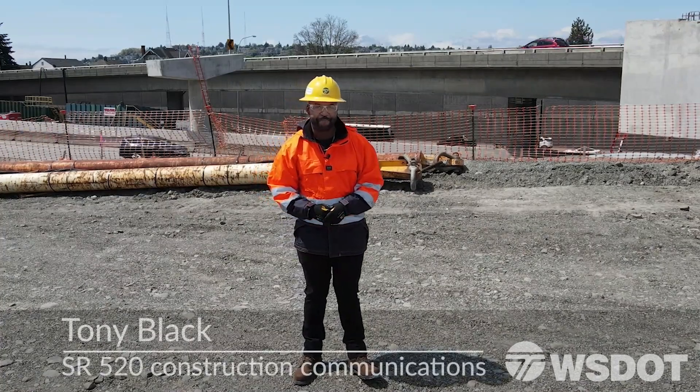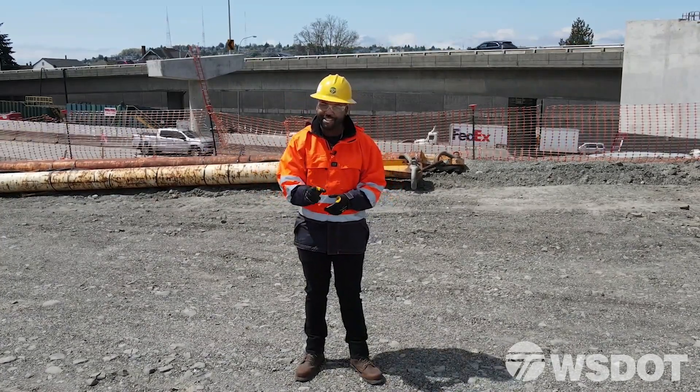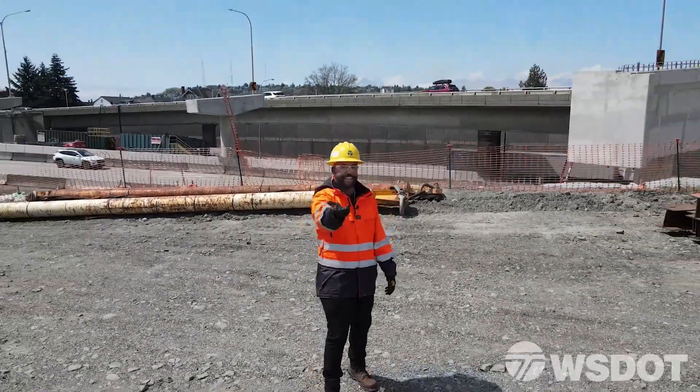What's up? I'm Tony Black with the i5 project. Over the last year we have made a lot of changes to this area and we still have a few more things to do, and I'm here to show it to you. So let's go.